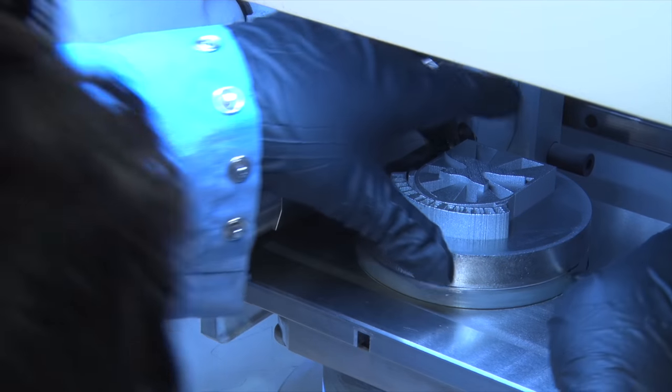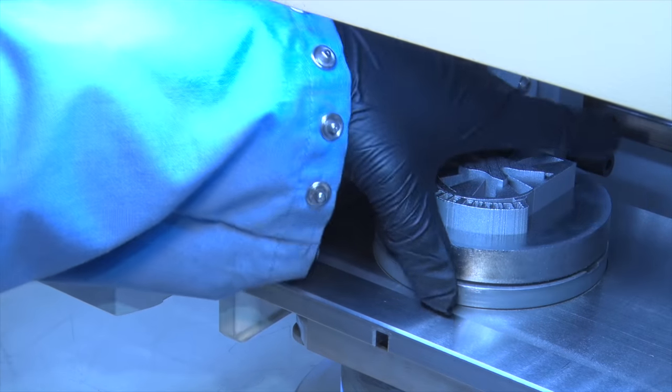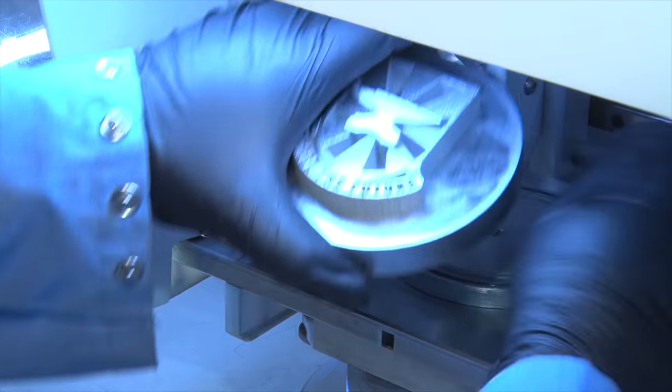Army researchers are looking at new technologies to create steel alloy parts from powder using a laser. We've done some work with our collaborators where we're able to print parts with internal structures that they would not necessarily be able to create with that much dimensional accuracy using traditional milling or machining.